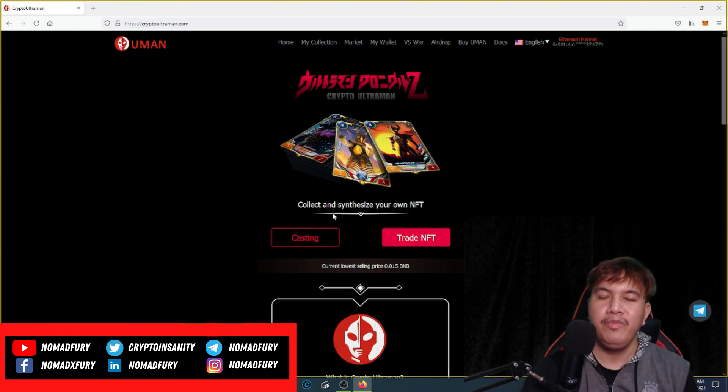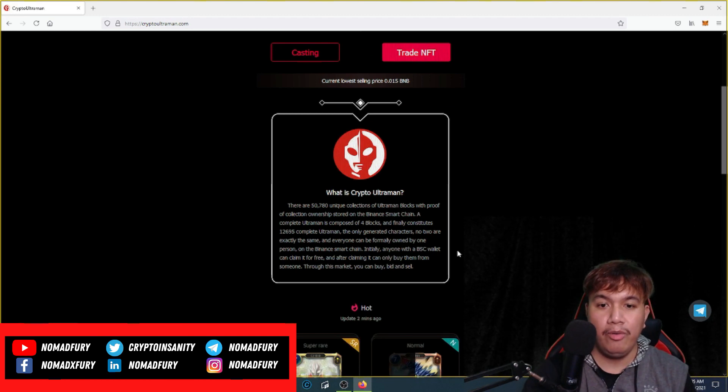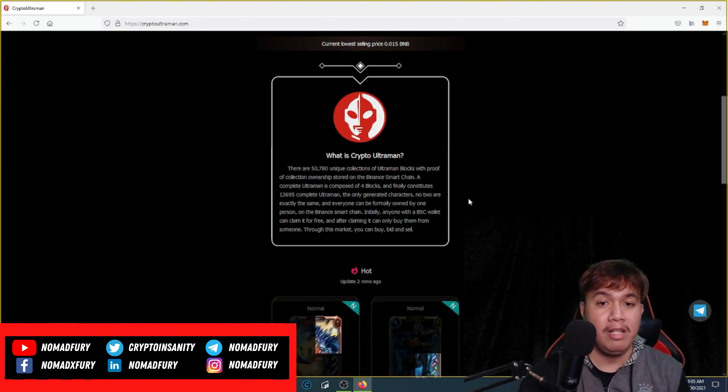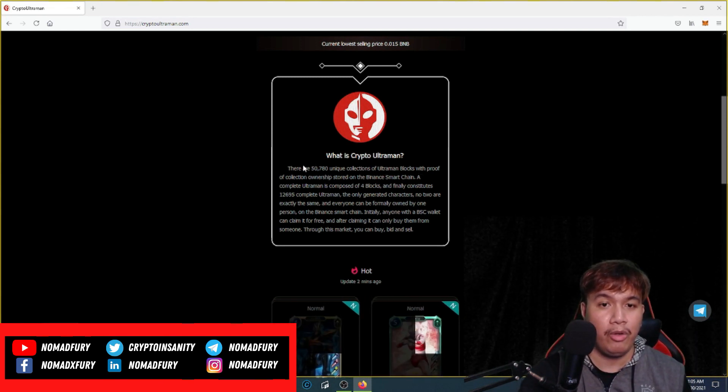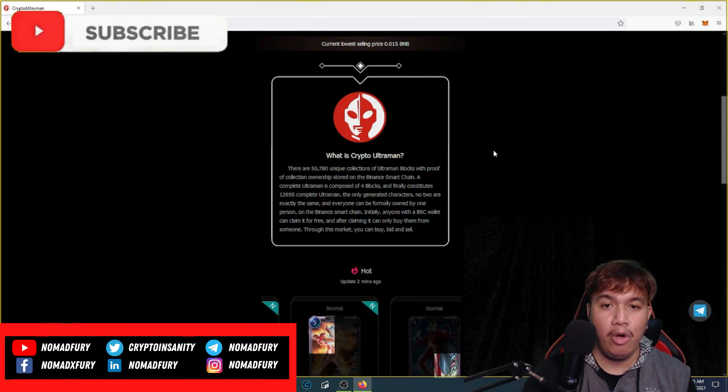Before you access this website, you need to connect your MetaMask, which I've already done. You can see the current lowest selling price at around 0.015 BNB, and you can trade NFTs right here. The definition of Crypto Ultraman: 50,780 unique collections of Ultraman blocks with proof of collection ownership stored on the Binance Smart Chain.